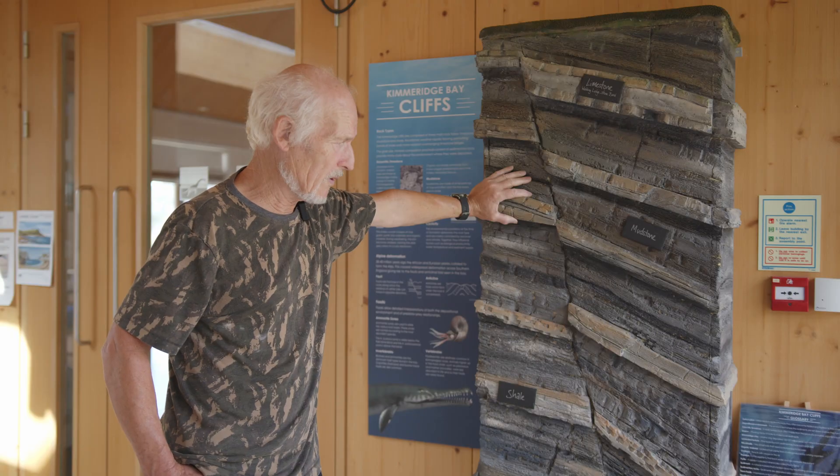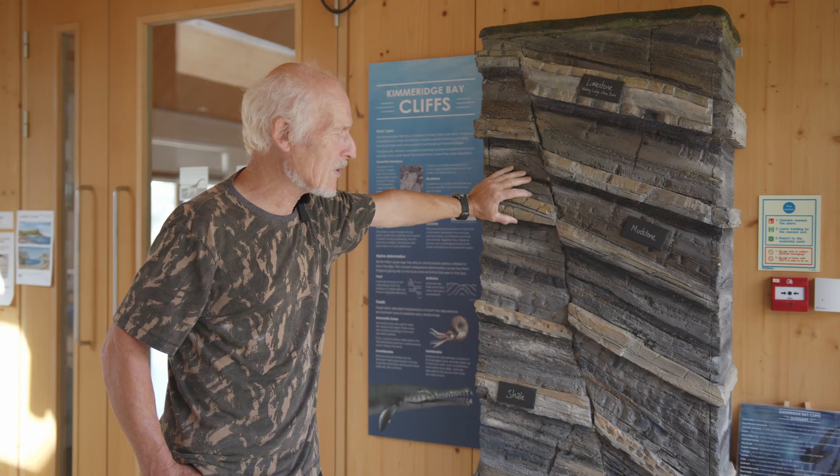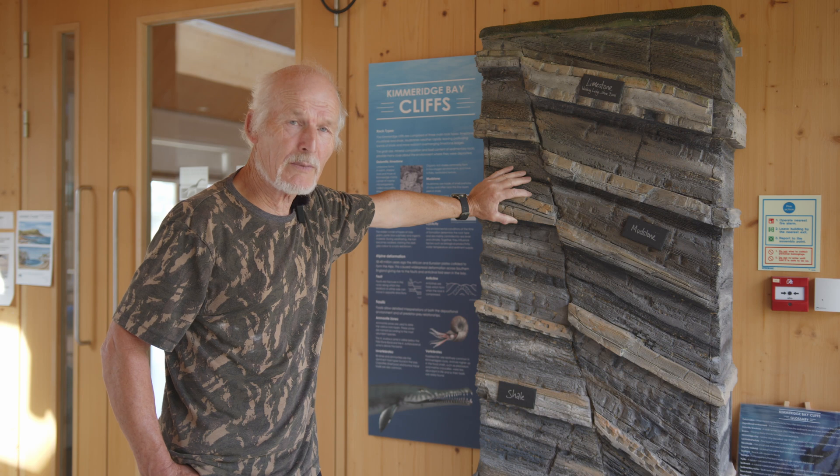Kimmeridge is where we get the best suite of Kimmeridge rocks exposed anywhere in the world, and hence geologists make their way down here to study these rocks in great detail. People study the geology of the Kimmeridge Clay to work out ocean temperature, air temperature, and much else.